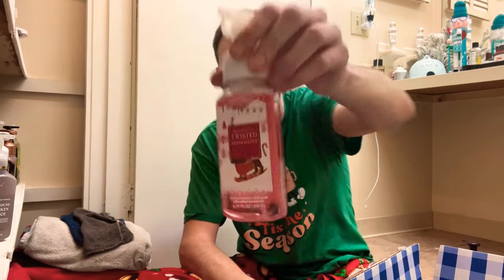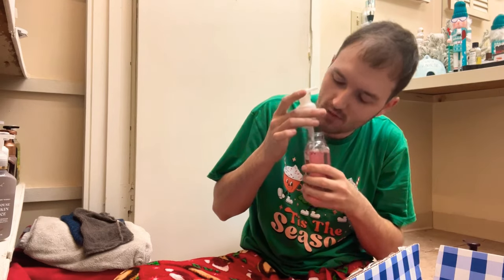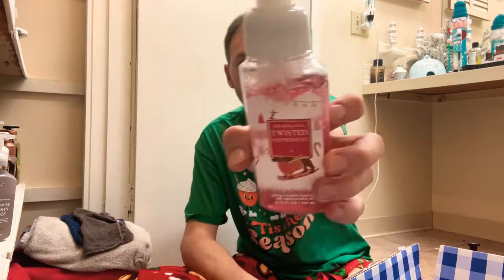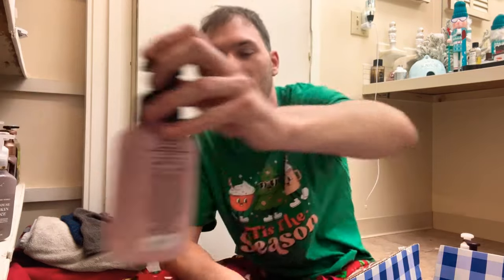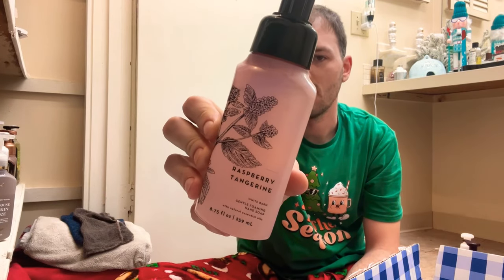The next one is Twisted Peppermint — cool peppermint, sugared snow, and aromatic blossom. I have to keep this one. It's just so strong every year. This one is definitely a keep.